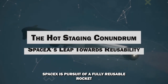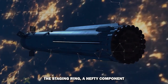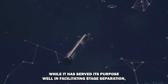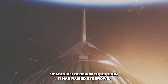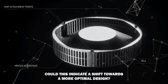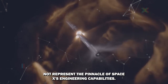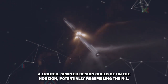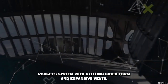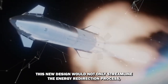SpaceX's pursuit of a fully reusable rocket has led to a fascinating development in their Flight 4 mission. The hot-staging ring, a hefty component weighing around 10 tons, has been a topic of intense speculation. While it has served its purpose well in facilitating stage separation, SpaceX's decision to jettison it has raised eyebrows. Could this indicate a shift towards a more optimal design? A lighter, simpler design could be on the horizon, potentially resembling the N1 rocket's system with its elongated form and expansive vents, streamlining energy redirection and reducing the rocket's complexity and mass.